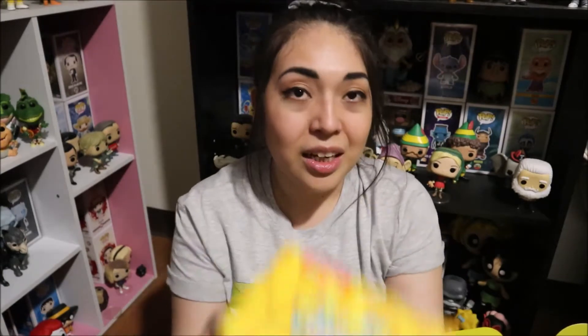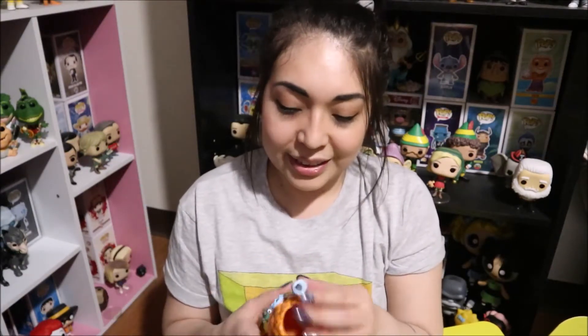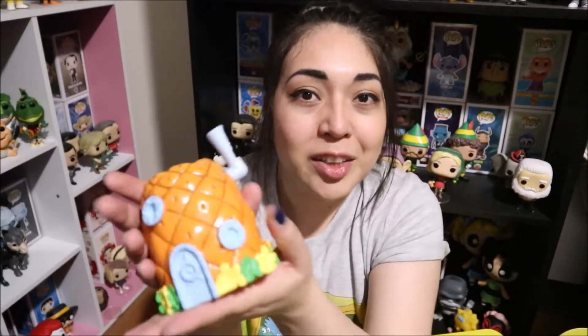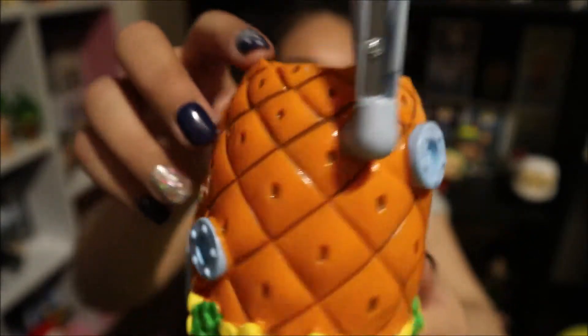The next thing I see is this Krusty Krab pen and a little Krusty Krab pin — so cute! I'm gonna put it on my bag or maybe on the chum bucket hat. This was also a spoiler — it's a pencil holder, but it's not just a pencil holder, it also has a built-in sharpener! I did not know that. It's made of plastic, so I'm glad it's sturdy.